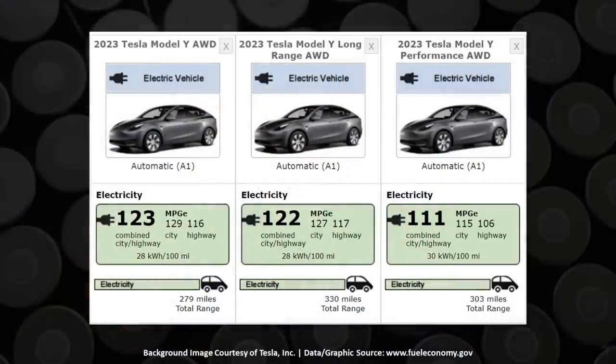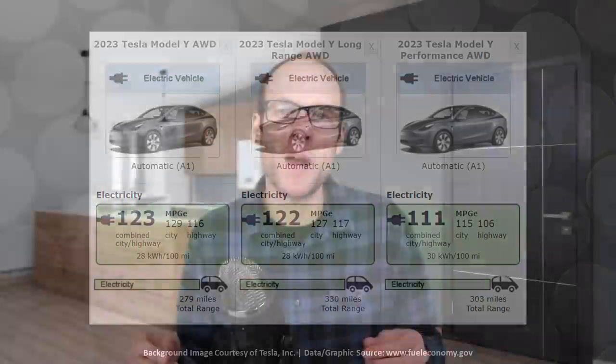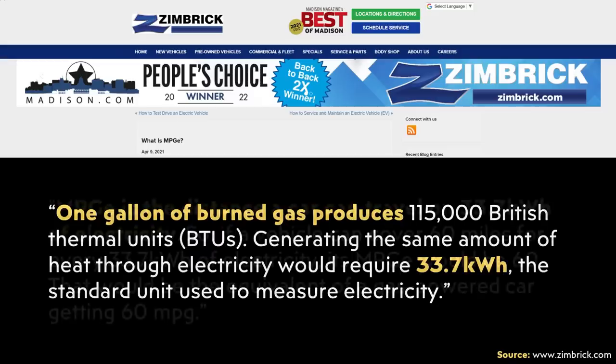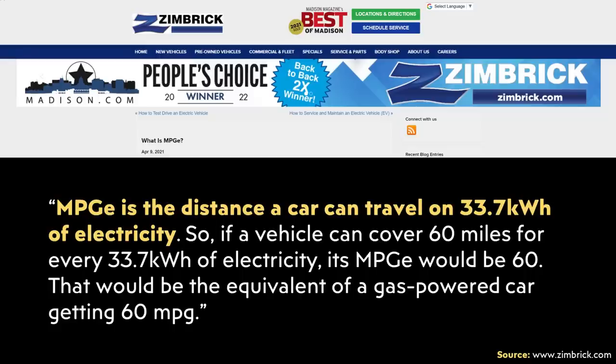When comparing the efficiency of a gas or diesel vehicle to an electric vehicle, there's a bit of an apples-and-oranges comparison, so you have to do a conversion to get an accurate comparison. This is why the EPA has come up with what they call mile-per-gallon equivalent, or MPGe. If you go to fueleconomy.gov and pull up the efficiency of an electric vehicle, the main number shown is an MPGe figure. One gallon of gas is equal to around 33.7 kilowatt-hours of electricity, and MPGe is the distance a car can travel on 33.7 kilowatt-hours.